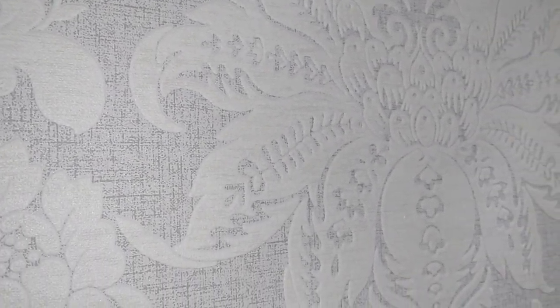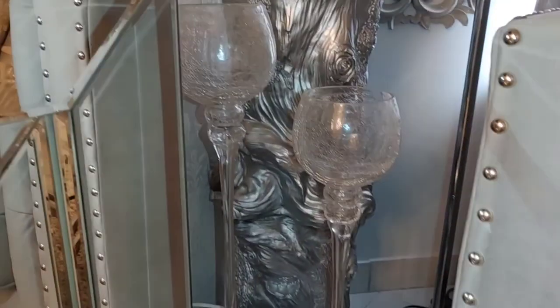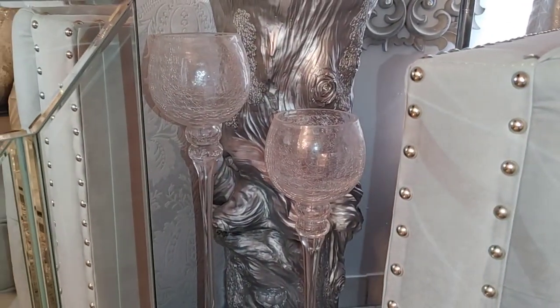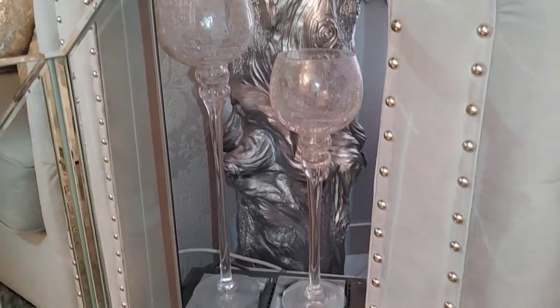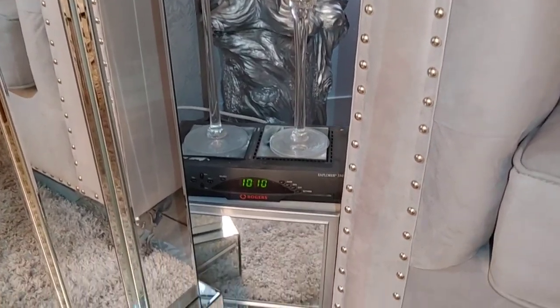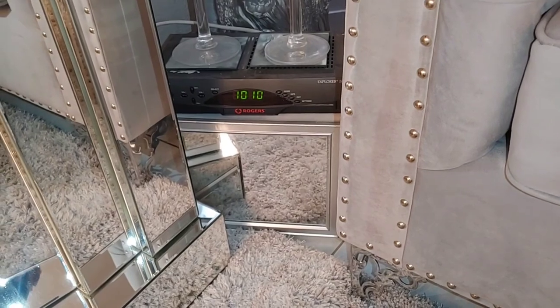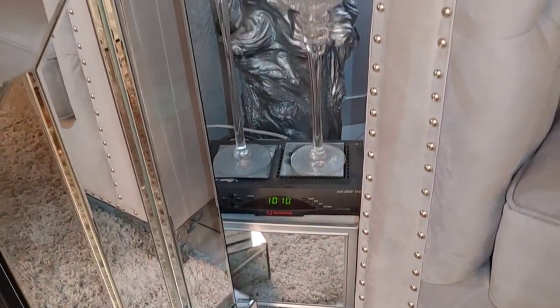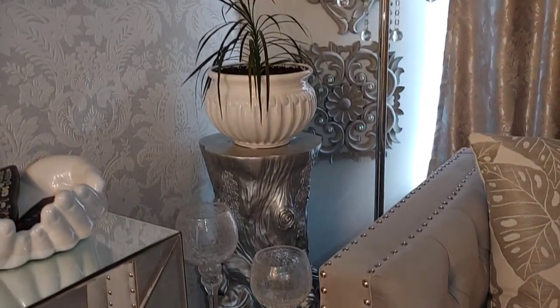These two candle holders were actually a set of three from Kitchen Stuff Plus — I accidentally broke one, and now these two just sit in the living room over my Rogers cable box. We don't really watch TV anyway, but that's where they live for now. They're not going to stay there; I still have some different things to do with the living room — it's not finished.